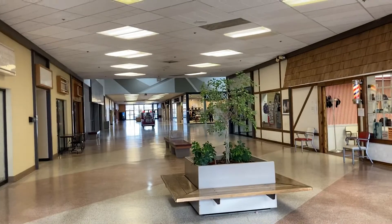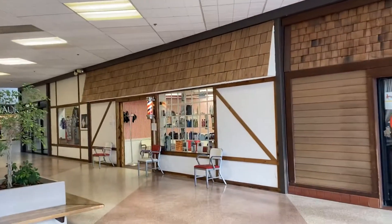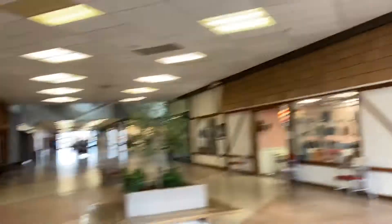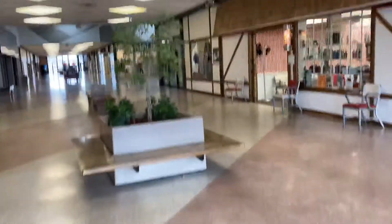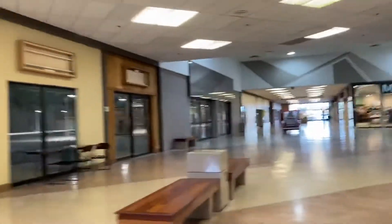This seems like a kind of place which used to be a thing but now not. You can see a ton of vacancies here. It seems like there used to be a department store here. There's a Maurice's but now not.